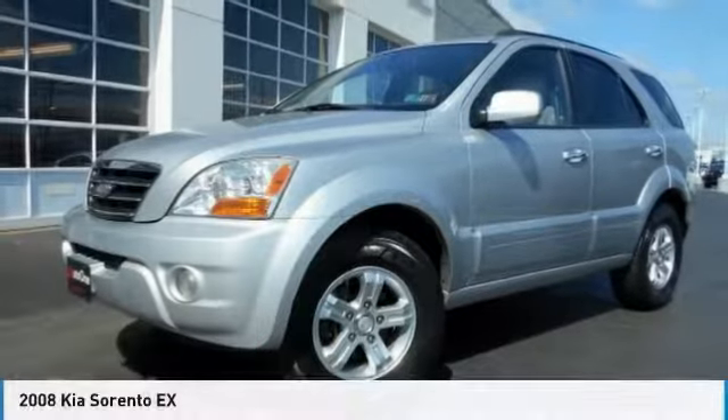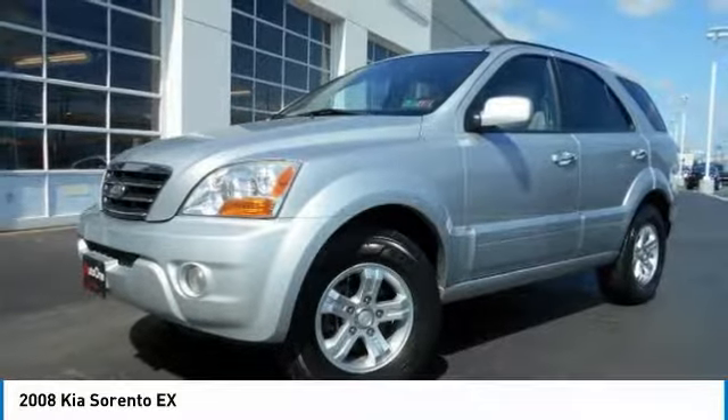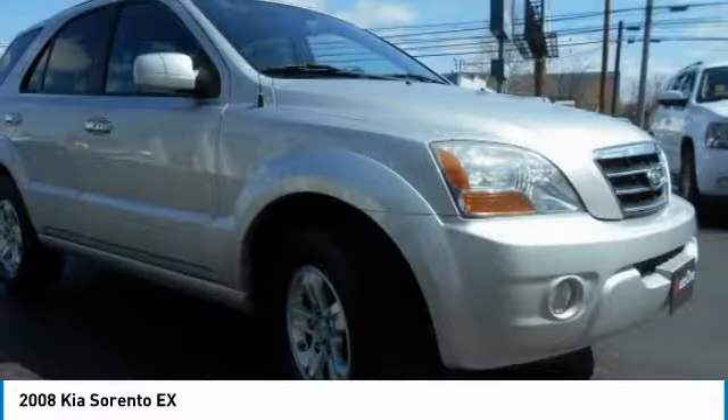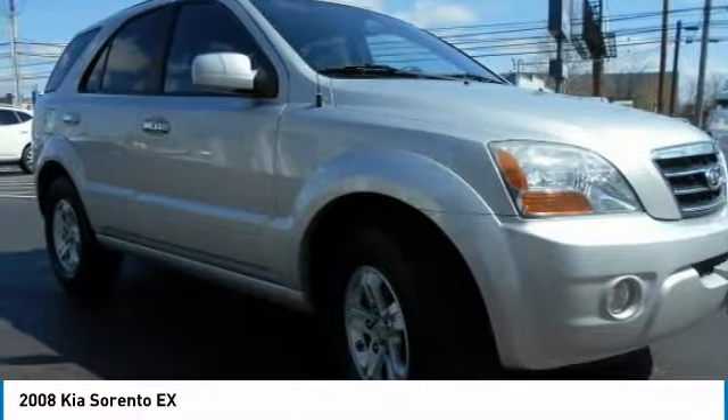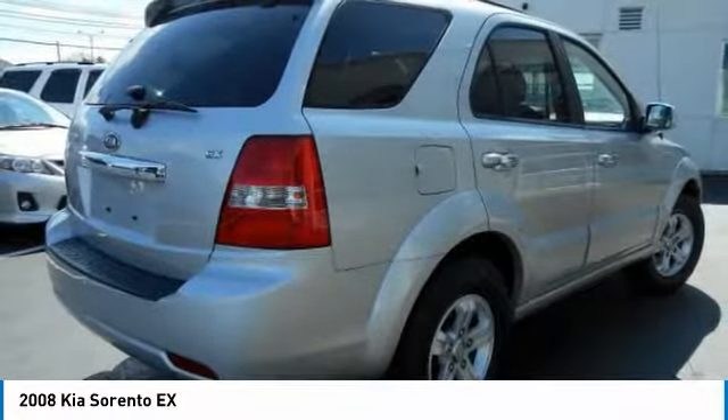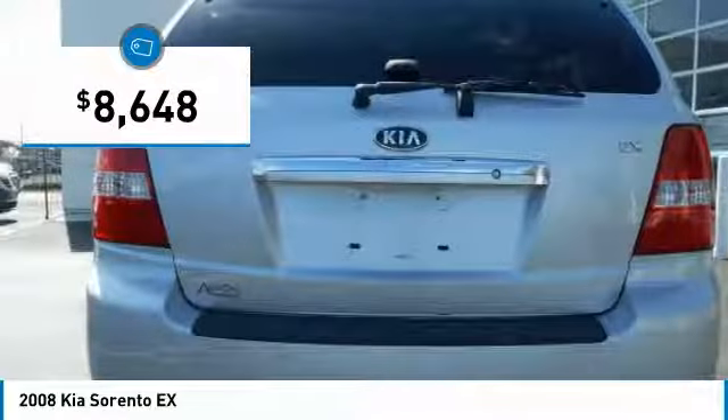Ride in the 2008 Sorento. The Kia Sorento is a comfortable riding, powerful, compact SUV loaded with impressive standard features. Take one look at its stylish, sleek design and you'll want to cross over to a Sorento, and it is priced below $10,000.